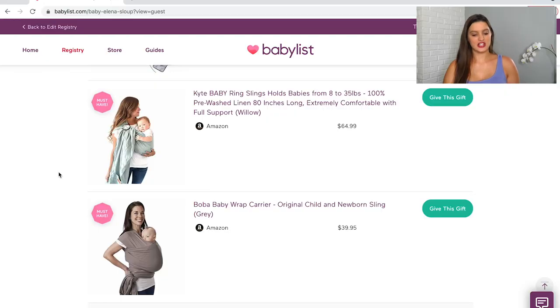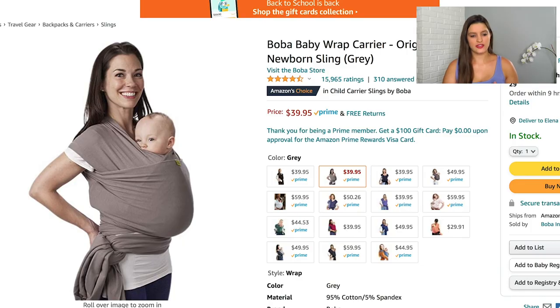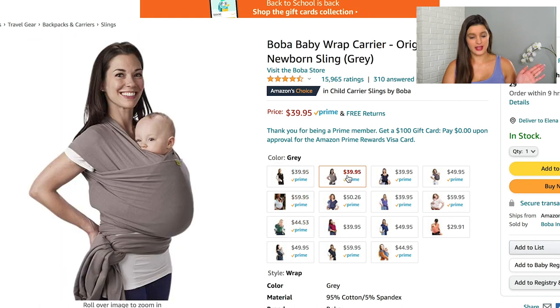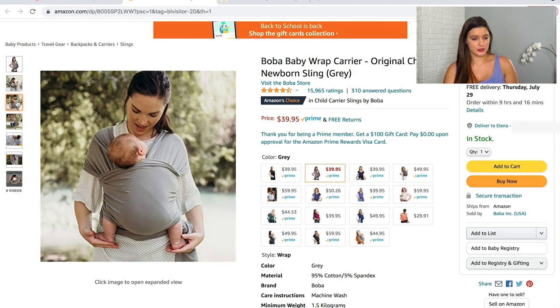I also added two slings or wraps — there are a ton on the market with different materials and styles. I'll link a helpful video below where someone goes through each type. I decided to go with the Boba Wrap carrier, which comes in so many colors. I went with a neutral gray because it'll go with anything I wear, and I've heard amazing things about this brand — it's super soft and really good for the newborn stage.